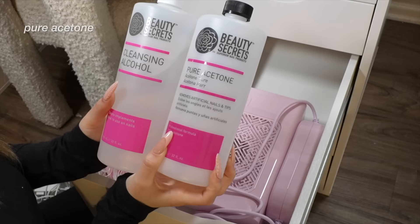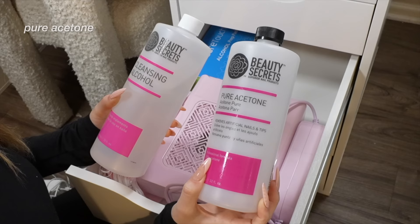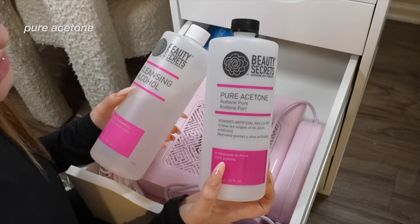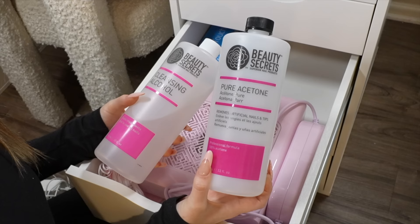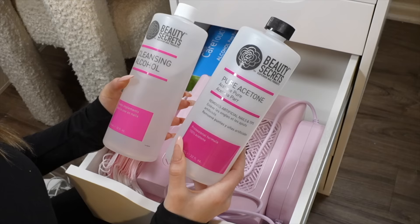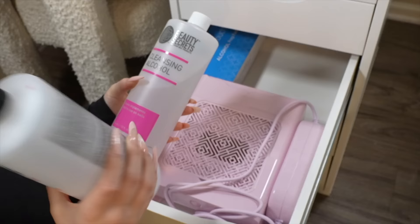A lot of people are absolutely terrified of pure acetone, but you need to know how to use it correctly. Pure acetone is the only thing that freaking works. I remember I got a comment from someone saying you shouldn't use acetone, you should use nail polish remover — and nail polish remover is acetone. I buy them in huge bottles because this stuff goes out way quicker than you think.